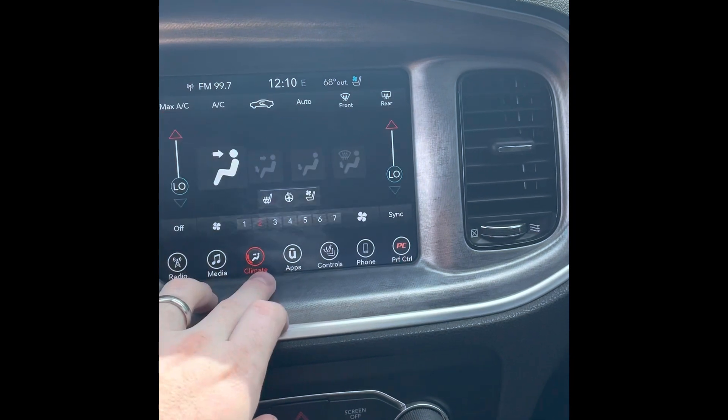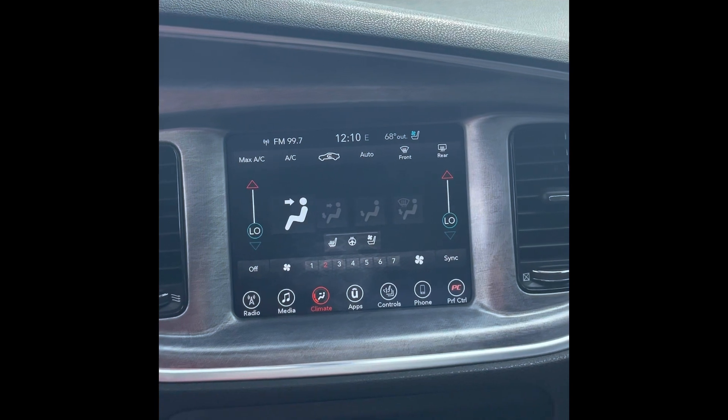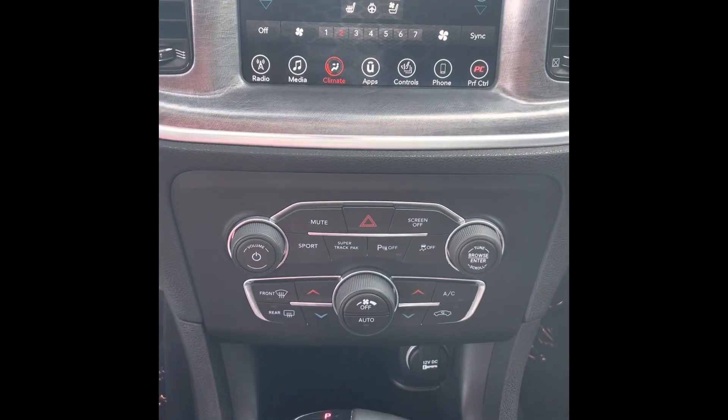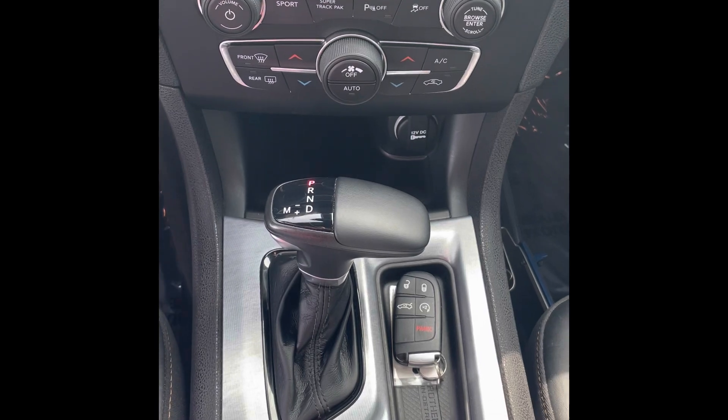As far as comfort features, you do have heated seats, heated steering wheel, and ventilated seats. This one has dual climate control as well. Some of the safety features: it does have blind spot monitoring, rear backup camera, lane keeping system, and remote start on the key fob there.